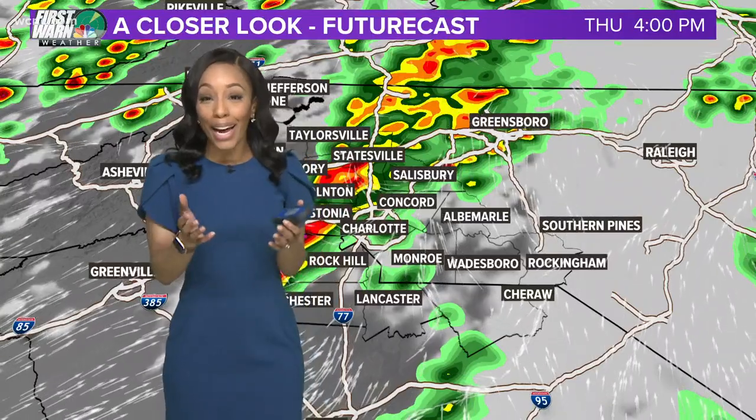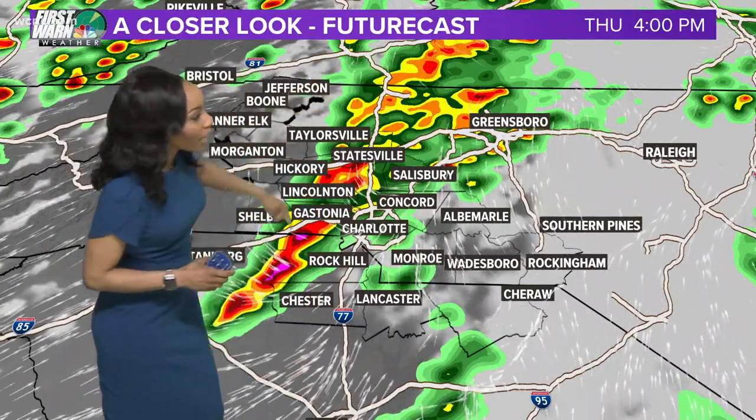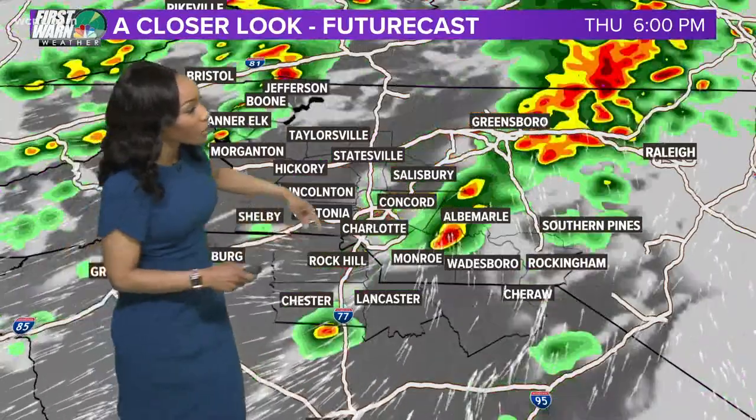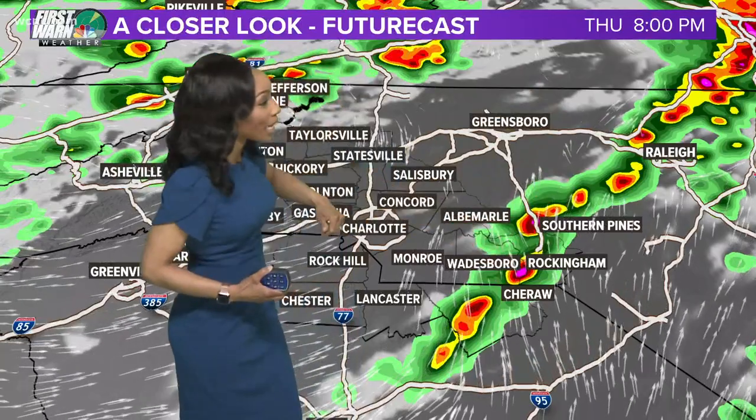That's the good news, Brad. This line is moving pretty quickly, so I want to give you a timeline. Here we are right now — this is at four o'clock. However, as we work our way closer to say seven, eight o'clock, this line will start to push farther to the east.